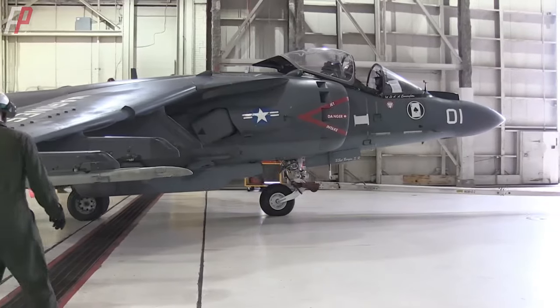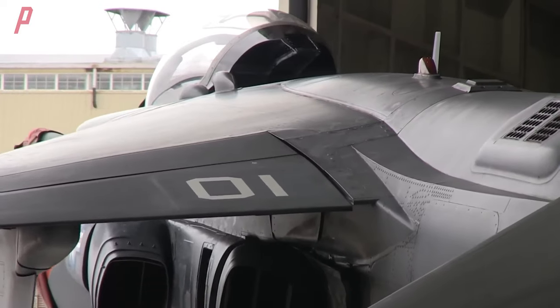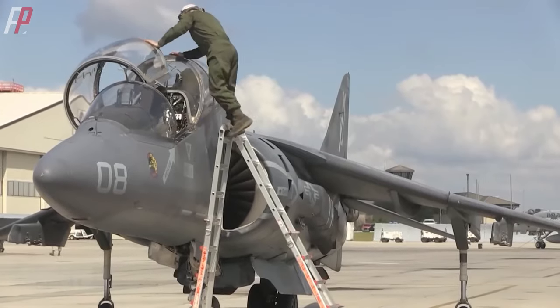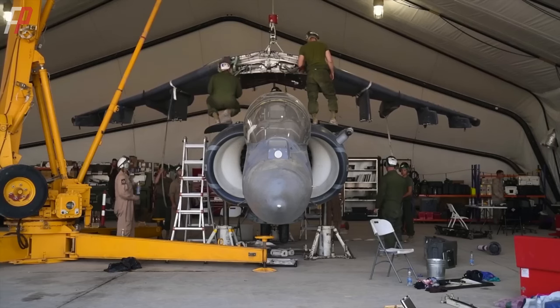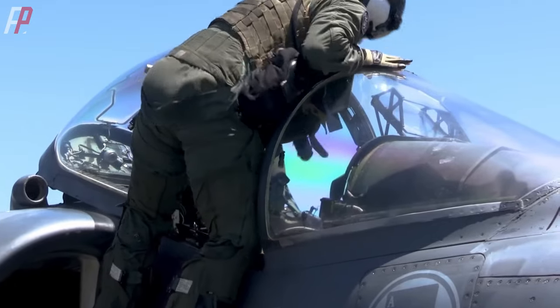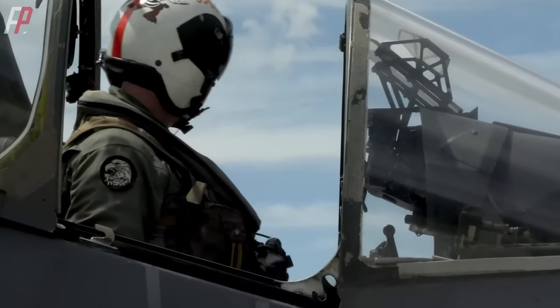These upgrades include the installation of a digital control system, reinforced leading-edge intake to prevent bird strikes, additional auxiliary air inlets, increased overall fuel capacity, and a retractable aerial refueling probe. Especially in the 1990s, the U.S. military equipped the AV-8B with a forward-looking infrared system and the APG-65 Pulse Doppler radar from the F/A-18 Hornet. Compared to previous upgrades, this was a significant improvement, and the upgraded model was designated as the Harrier 2+. Currently, the majority of active-duty U.S. Marine Corps Harriers are of this variant.